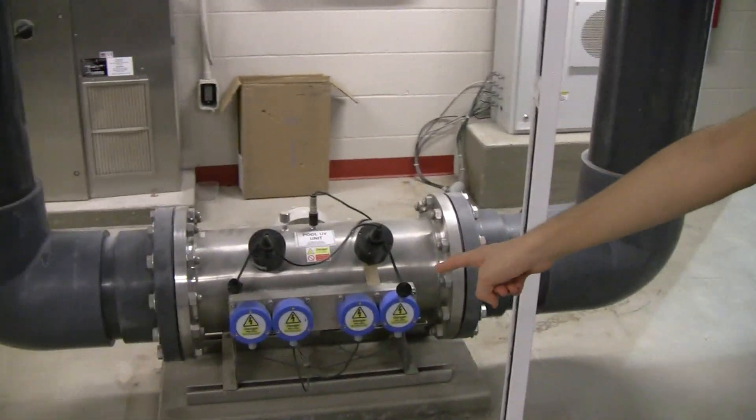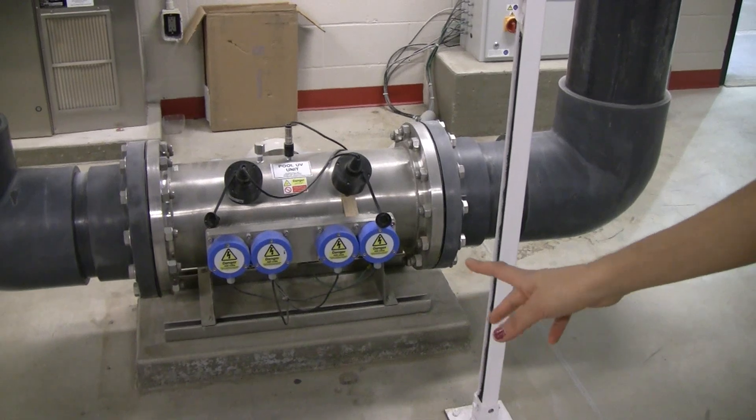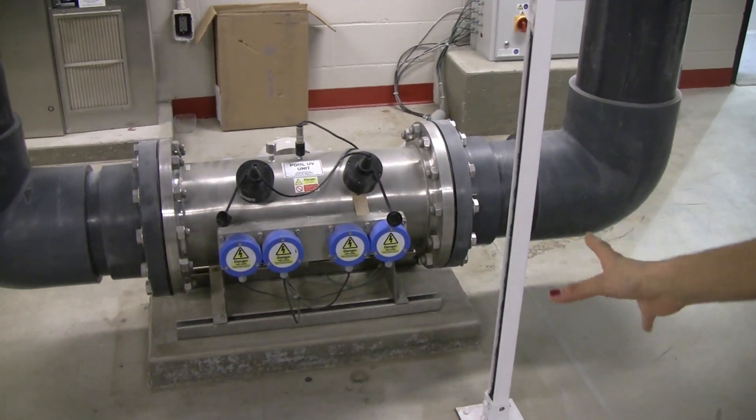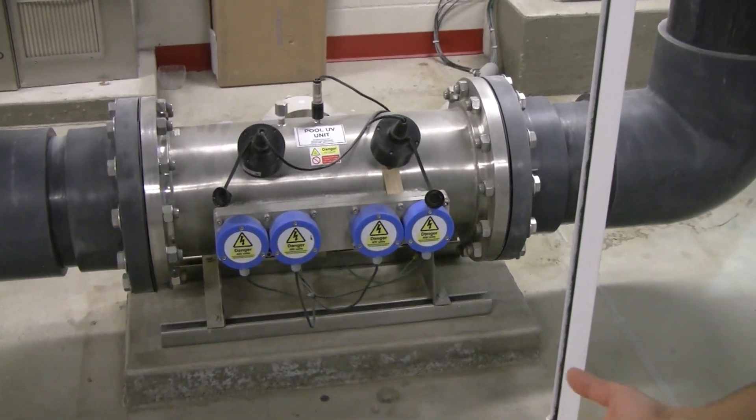Each of these blue circles holds a UV bulb. And when the water circulates through this, the UV rays hit the water, and it helps to kill some of the bacteria, so we don't have to use so much chlorine.